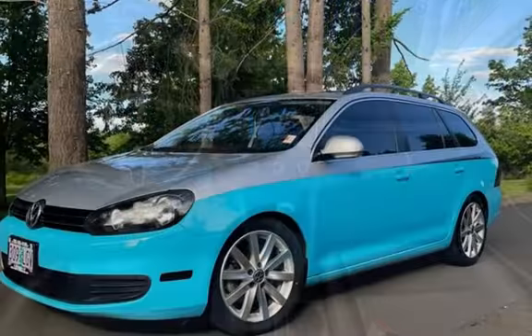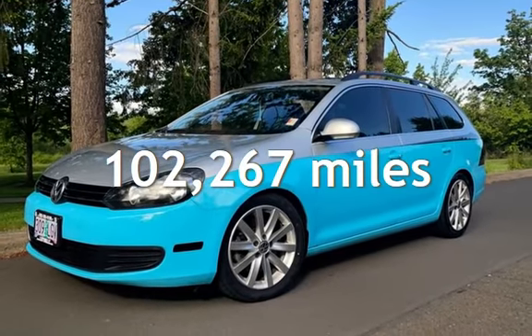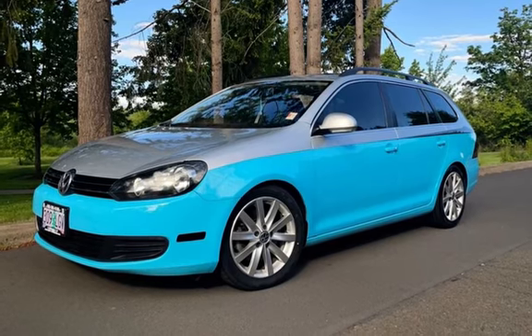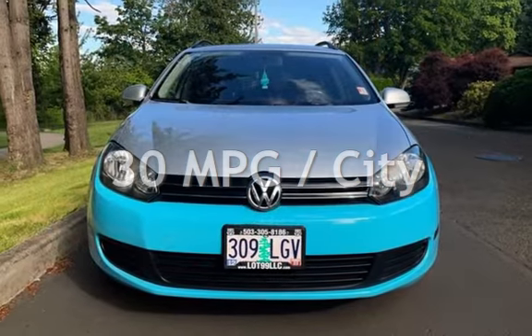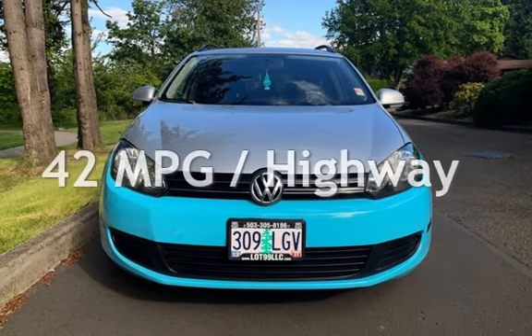This Volkswagen has less than 103,000 miles on the odometer. Estimated fuel economy for this vehicle is 30 miles per gallon in the city and 42 miles per gallon on the highway.